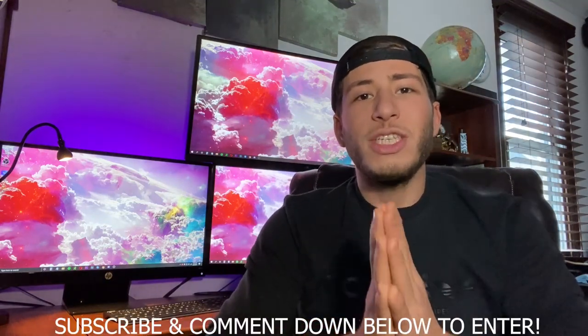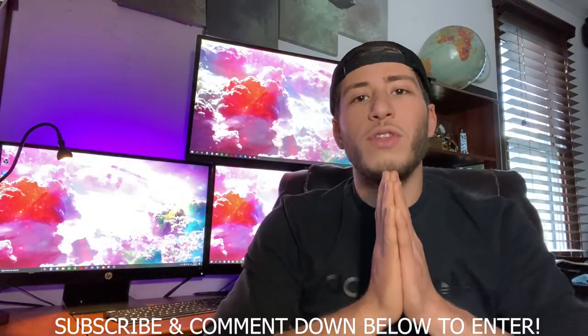Thank you for all the DMs on Instagram, all the comments and suggestions, and for subscribing. If you want to enter the 30-minute consulting call, just drop a comment on this video. I'll reach out to you and post in the following video who the winner is — I'll pick at random.